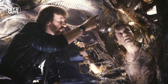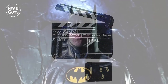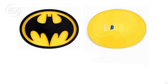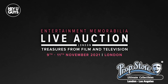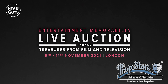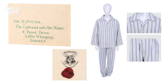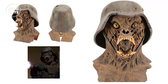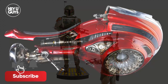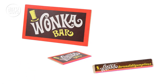A chance to own a piece of movie history is not one that comes up too often. However, this November, the fine people at Prop Store are giving you just that chance. From the 9th to the 11th of November, Prop Store is hosting one of the world's largest auctions of movie collectibles and memorabilia — a cornucopia of amazing movie props, iconic costumes, and so much more. Over the three days, Prop Store will be hosting lots from some of the biggest films in recent cinema history, and we've taken a look at five of the most iconic pieces of movie memorabilia up for grabs.